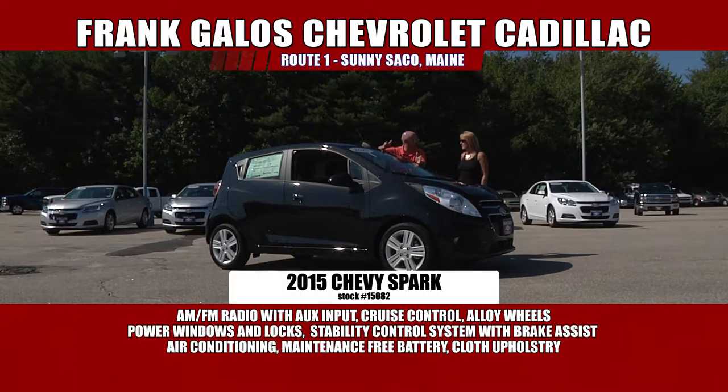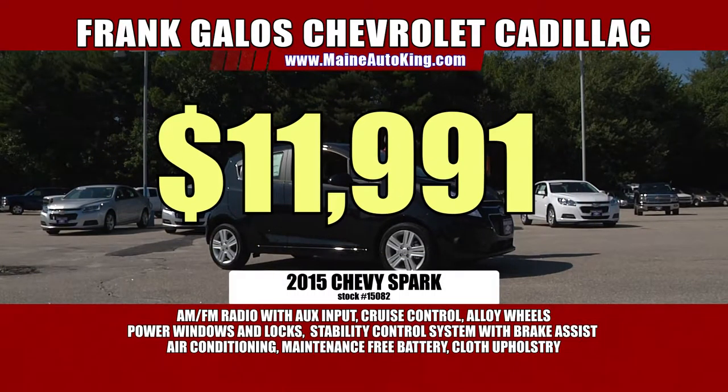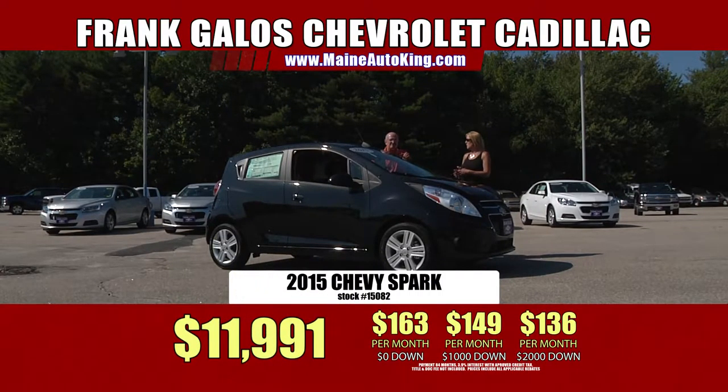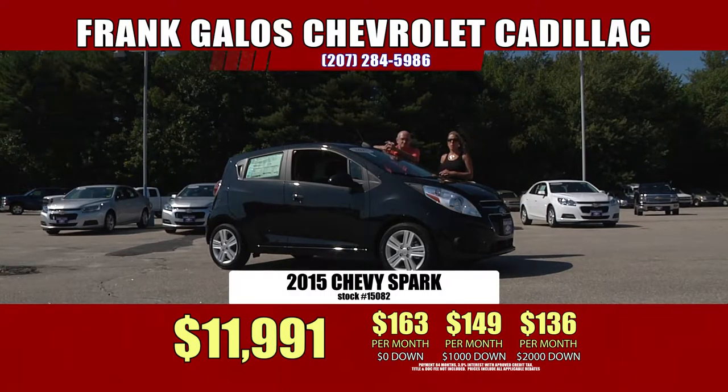The only thing you have to pay — with no money out of your pocket — is $163 a month for the payment. That's a little bit more than a cable bill. $2,000 down. I'd rather have the car than a cable bill, personally. This is great — $136 a month. That is so well worth the price. It's a great deal and it's all happening right here at our anniversary sale.